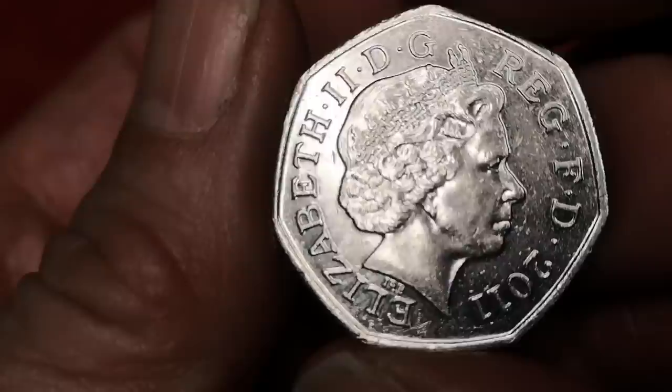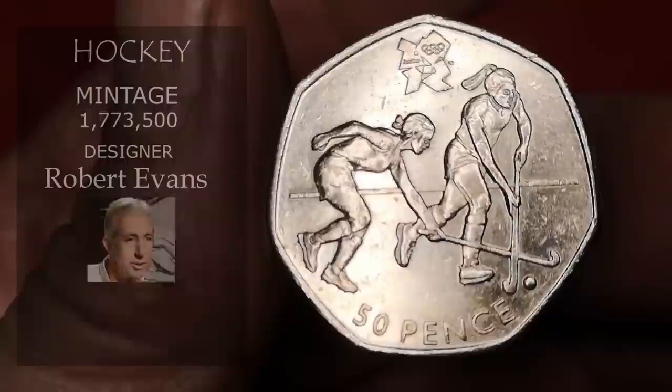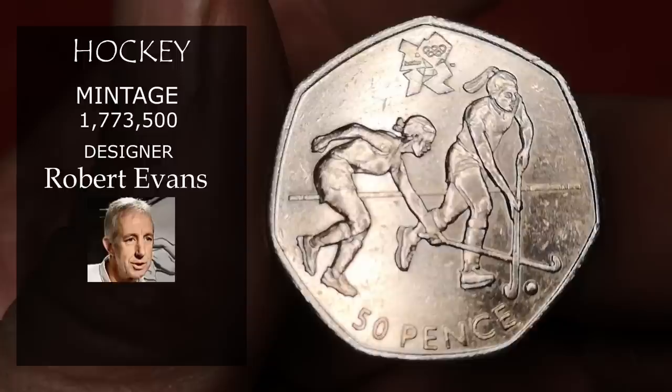Next is Olympic hockey — one of 29 Olympic coins dated 2011. This one's hockey, designed by Robert Evans. Over 1,700,000 of these were minted, and I'll value this at about £2.50.